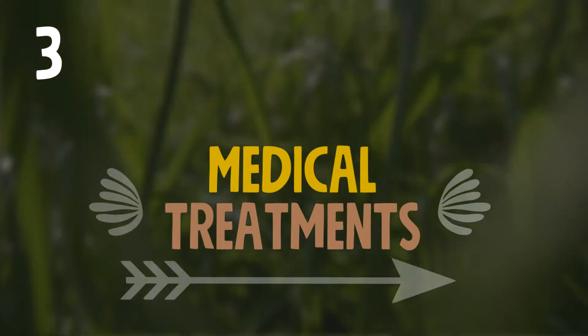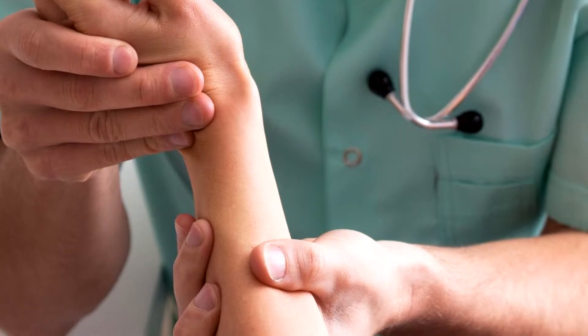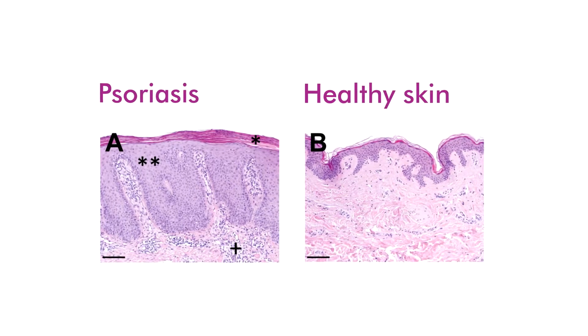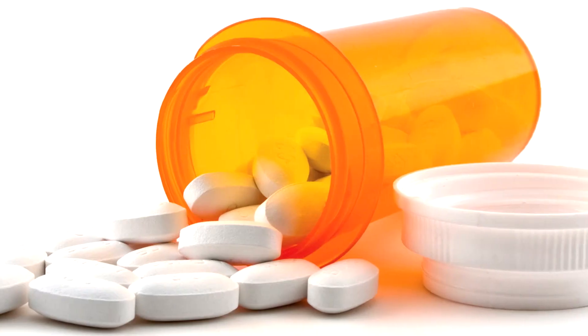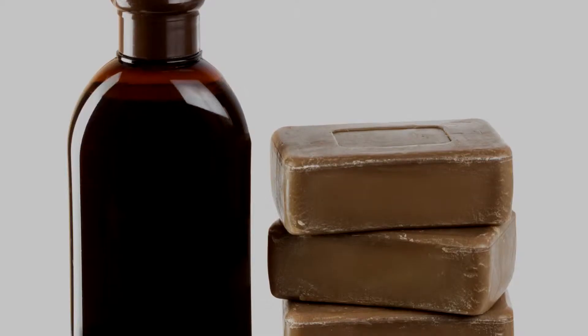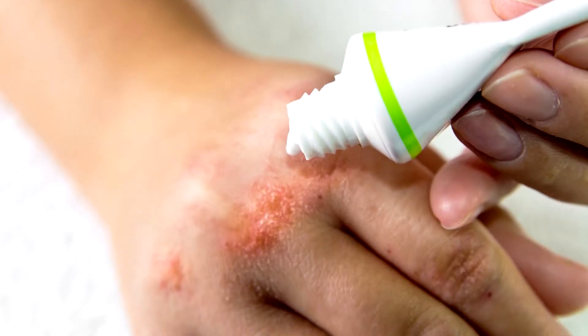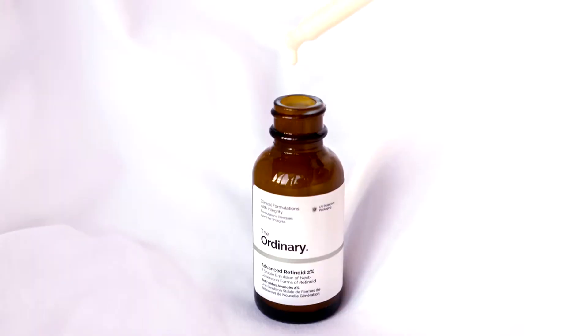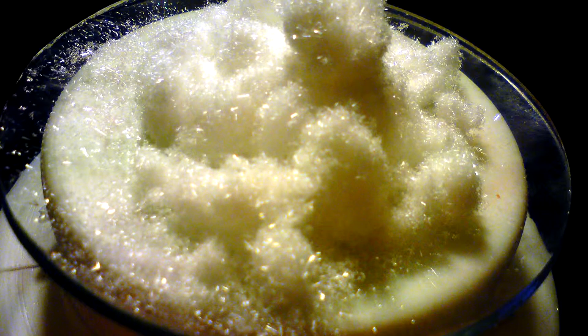Medical treatment aims to stop the skin cells from growing so quickly and to remove scales. Topical ointments, moisturizers and medications can offer relief, as well as Hippocrates' tar in the form of coal tar. Also corticosteroids, vitamin D analogues, anthralin, topical retinoids, calcineurin inhibitors and salicylic acid.